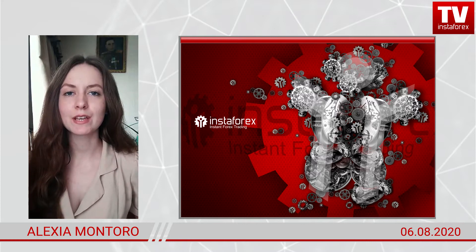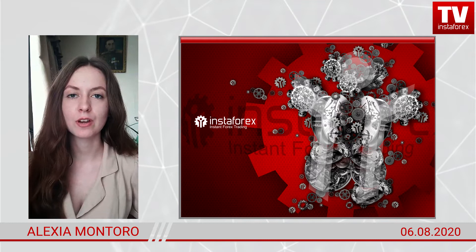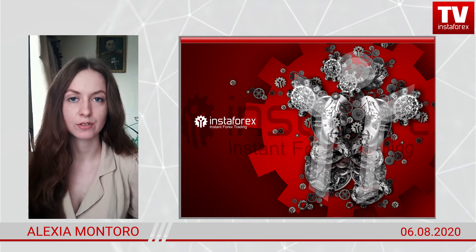Hi everyone! Today is August 3, Thursday. As usual, I'm going to share the market review prepared for InstaForex. On this date, Jamaica is celebrating its independence.